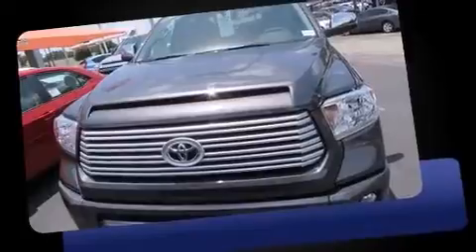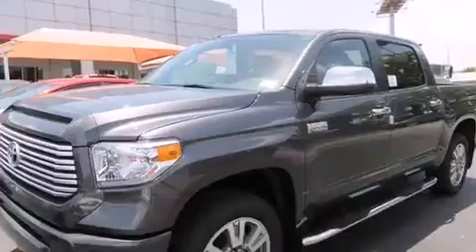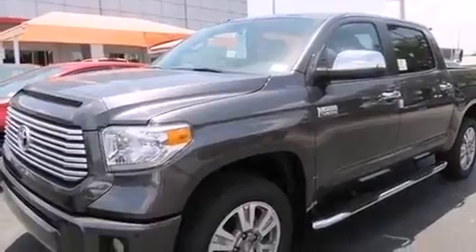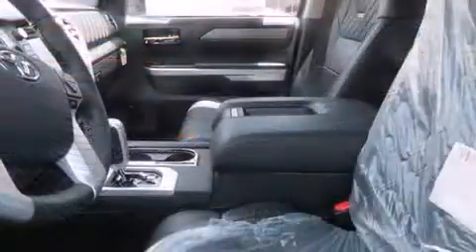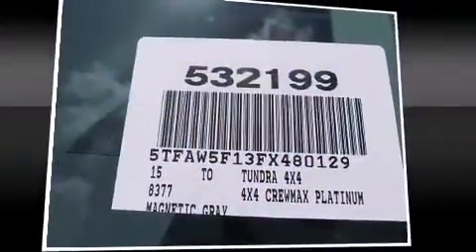All of the premium features expected of a Toyota are offered, including a rear step bumper, heated and ventilated seats, skid plates, and a blind spot monitoring system. Features such as automatic climate control and leather upholstery prove that economical transportation does not need to be sparsely equipped.